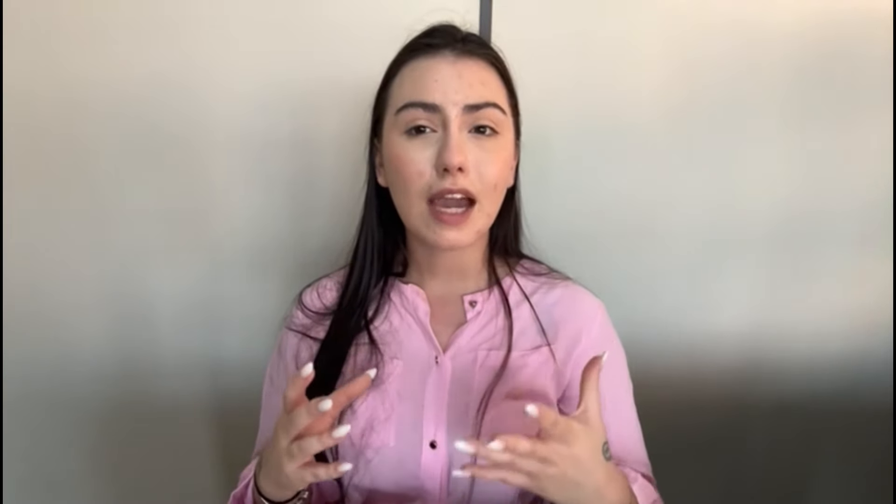What is Tonic Green? Tonic Green is a carefully selected nutritional tonic designed to provide your body with a potent dose of essential nutrients and antioxidants. Packed with a vibrant variety of green superfoods, including kale, spinach and spirulina, this revitalizing blend supports optimal health and vitality, from boosting energy levels and promoting detoxification.